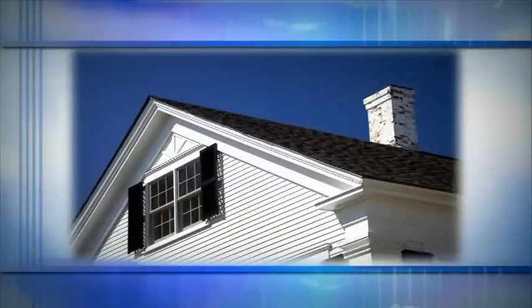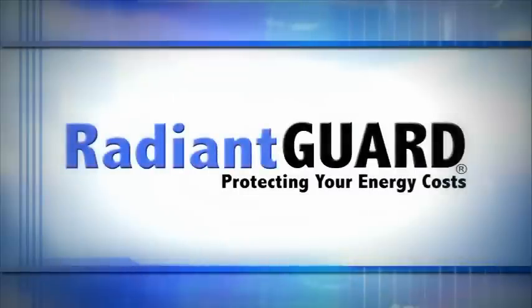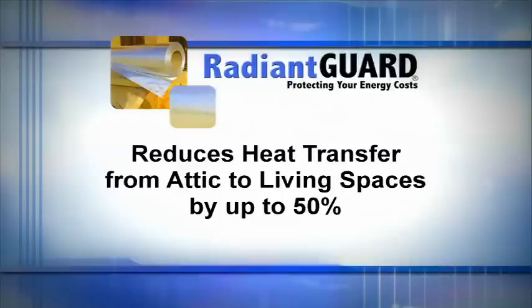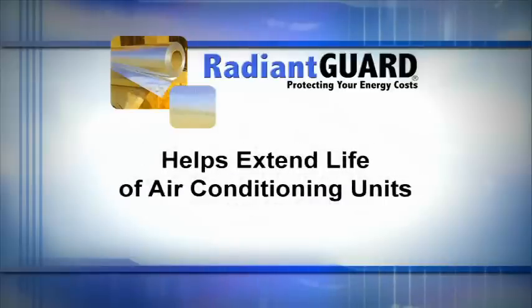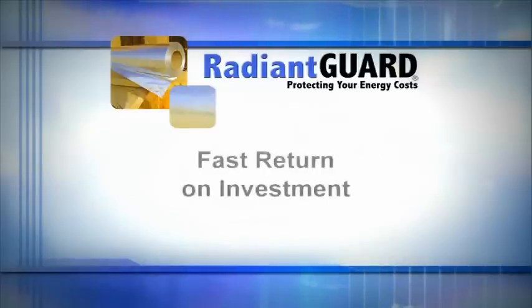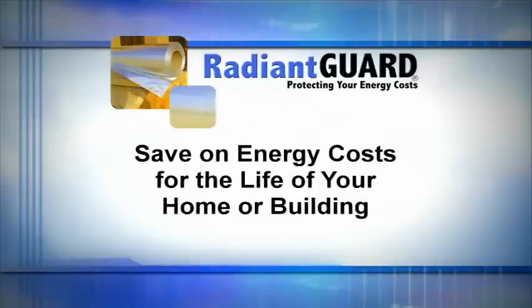Installing Radiant Guard will not only reflect away radiant heat, it will also increase the overall effectiveness of your existing insulation. Radiant Guard products are beneficial year-round for both winter and summer savings. Radiant Guard reduces heat transfer from attic to living spaces up to 50%, and helps extend the life of air conditioning units. Once installed, Radiant Guard works indefinitely and requires no maintenance. Radiant Guard provides a fast return on investment, and will help you save on heating and cooling costs for the life of your home or building.